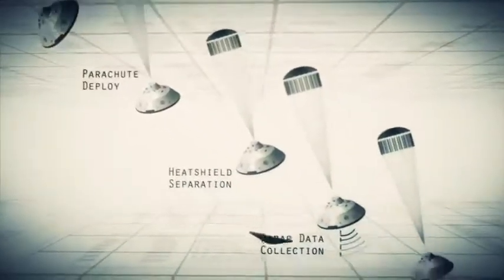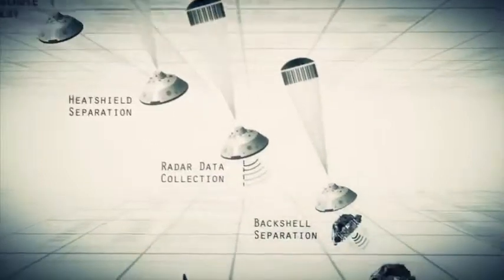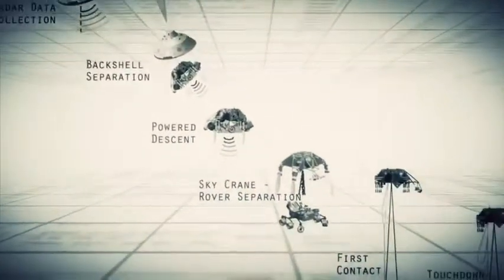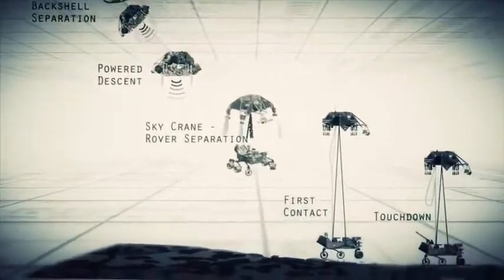So how does Curiosity get safely to the surface of Mars? Well, this takes a lot of different disciplines. Lots of different physics are involved.